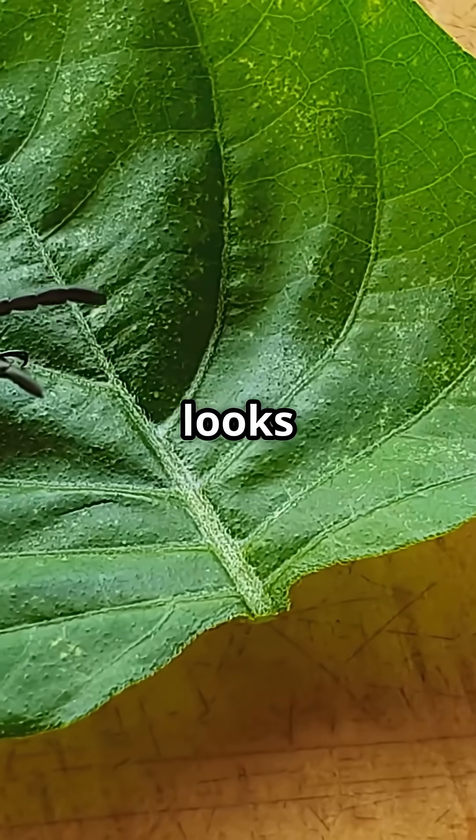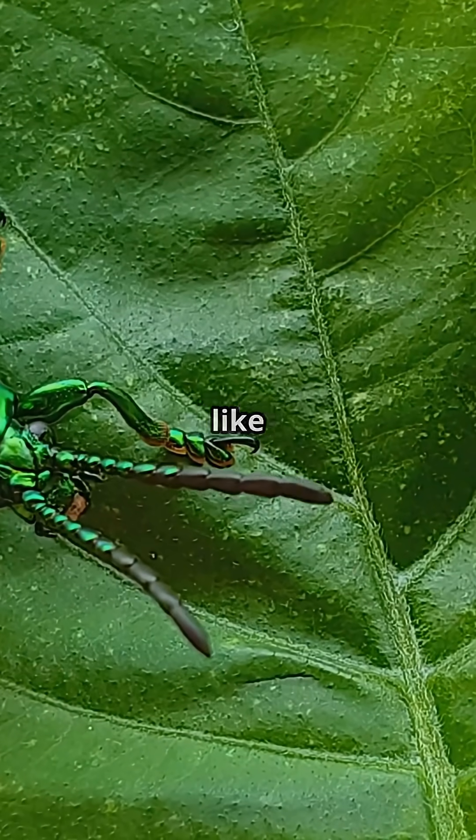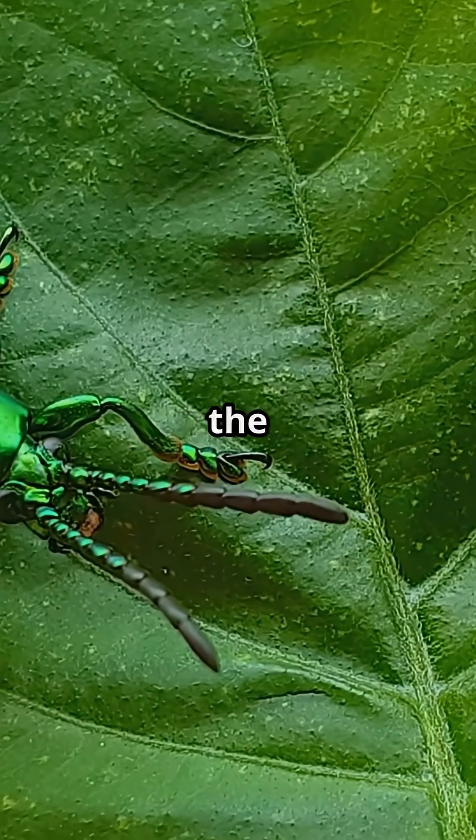Imagine a wasp that looks like it just escaped from a jewelry store. Shimmering blues and greens, catching the light like a living emerald. That's the cuckoo wasp.